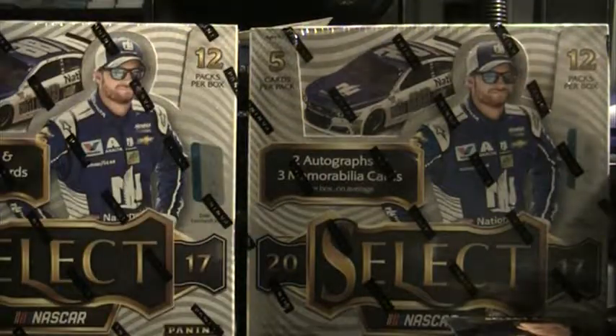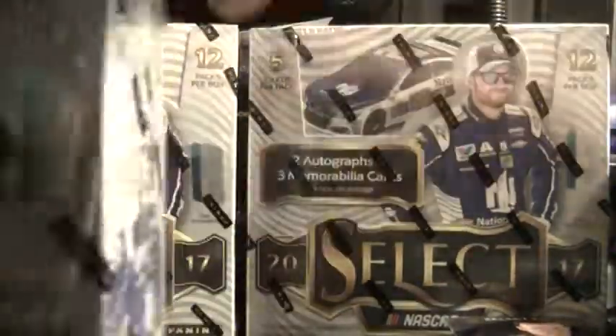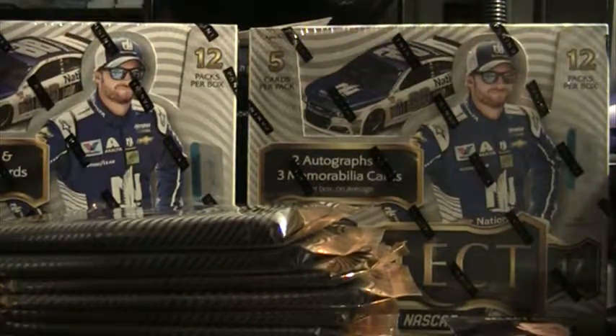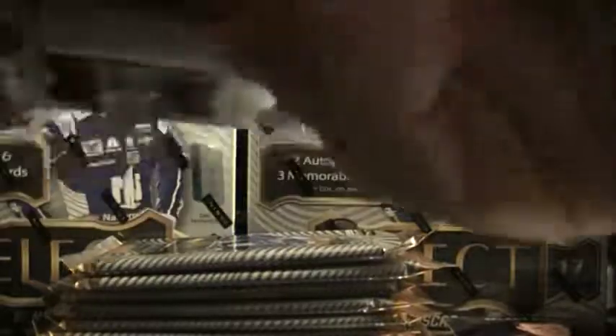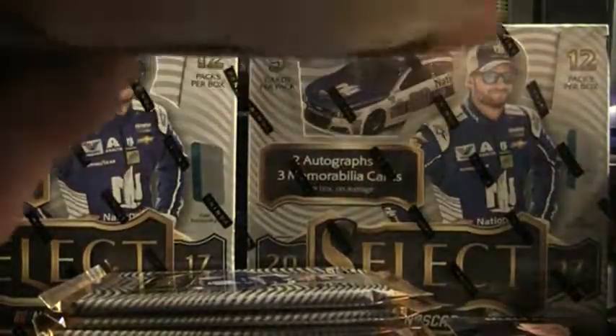We're up to almost 20 minutes — let's knock out box four real quick. We'll be a third of the way done. Pretty solid case so far — gold autograph, tie-dye autograph, Chase Elliott tie-dye. That's what we need — those big-time short prints in every box, everybody getting a couple. That Chris Buescher card was pretty cool.